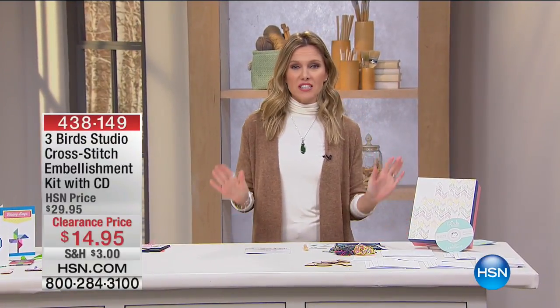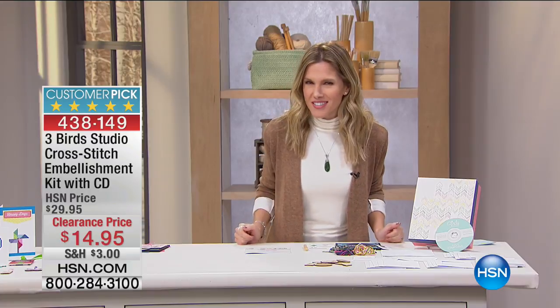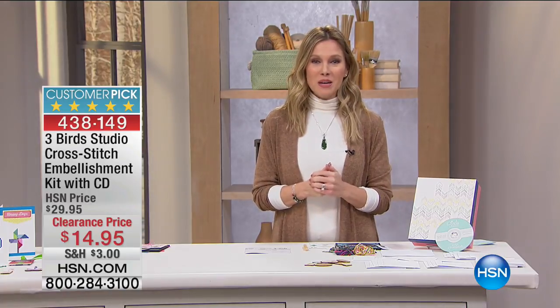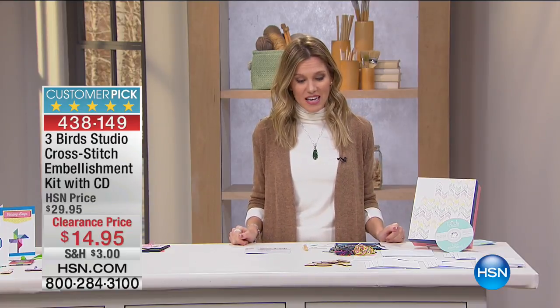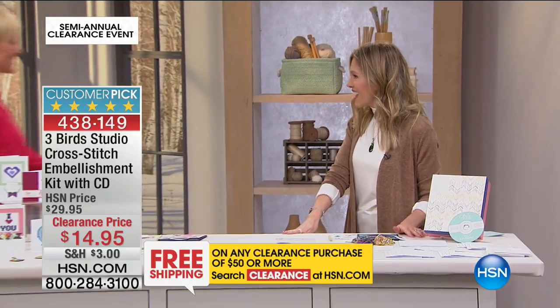Welcome back into HSN — I'm your host Valerie Step. We have crafting clearance for the remaining hour. Calling all crafters: do you cross stitch? Have you ever thought about picking it back up? I have something from Three Birds — a beautiful configuration that will get your cross stitching back into motion. It's 50% off for this customer pick at $14.95. So many pieces are going to get you back into cross stitch or start a hobby you'll fall in love with. Introducing craft expert Leslie Bracken.